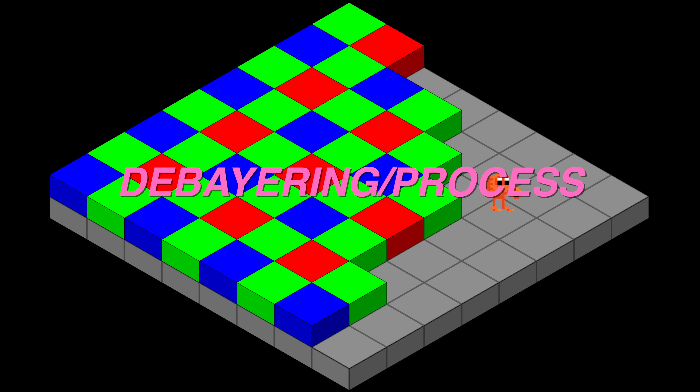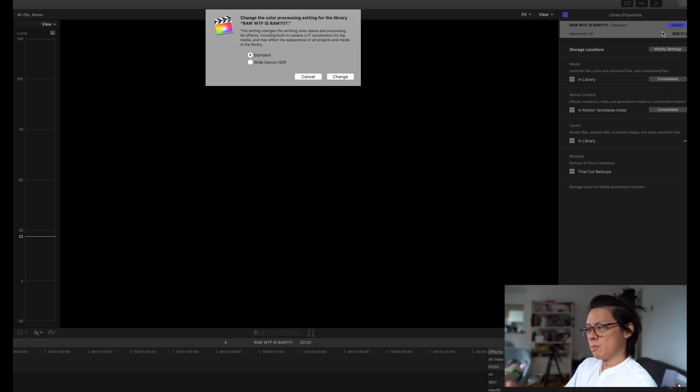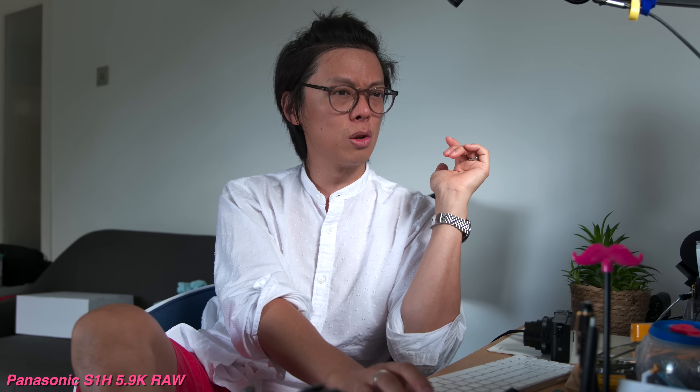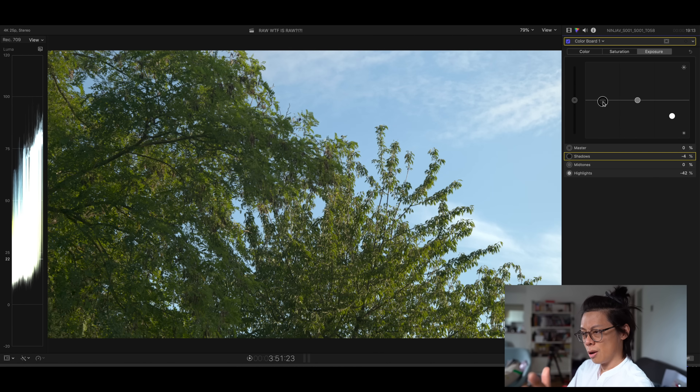When you've got that, there needs to be a debayering process to create an RGB raster image. Usually this happens in-camera with your regular pre-cooked video. With raw, it happens outside of the camera, which allows for cleaner, purer raw data. The post-production stage seems pretty straightforward — library properties, wide gamma HDR. It's shot in log and also raw — not together, because you can't record in-camera and on the Atomos recorder at the same time with the Panasonic S1H. Exposed a bit brighter to the right.